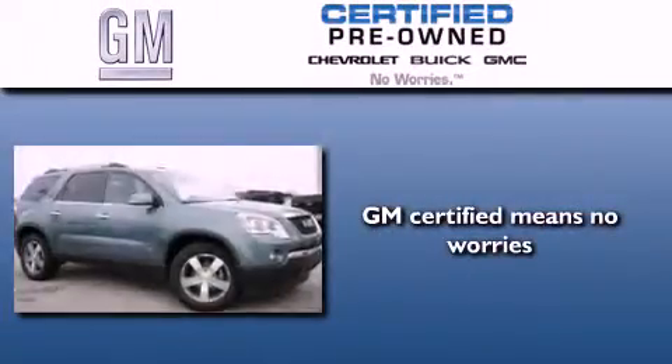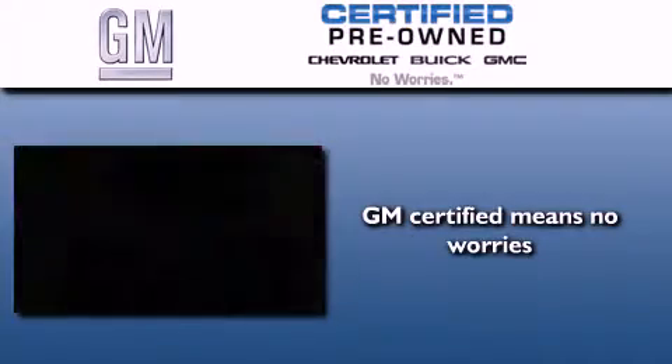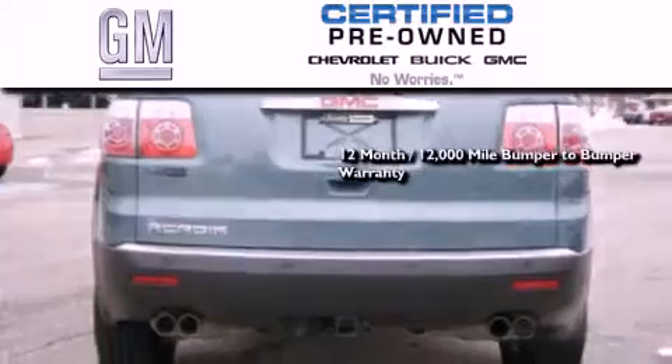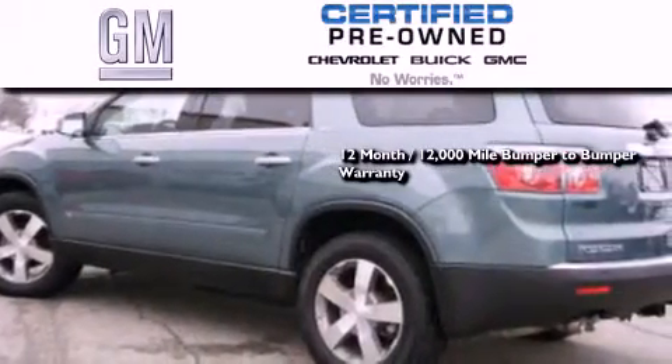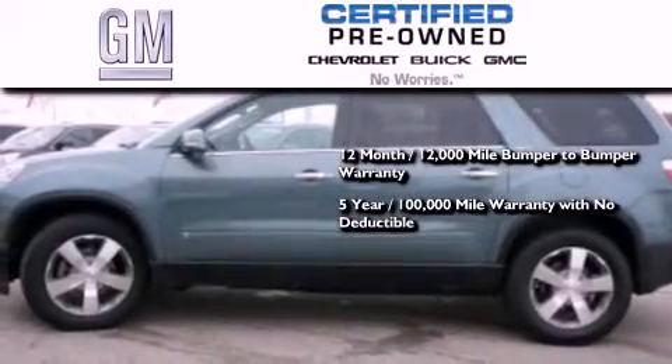A GM certified used vehicle can deliver more satisfaction and certainty than any ordinary used vehicle. A GM certified means you get a 12-month, 12,000 mile bumper-to-bumper warranty, and a 5-year, 100,000 mile powertrain limited warranty with no deductible.